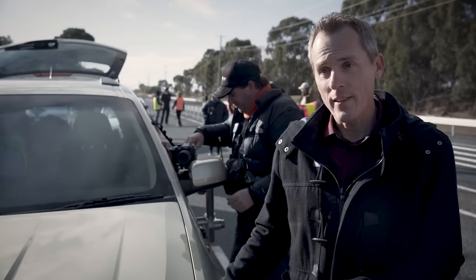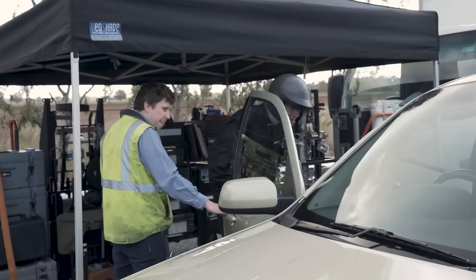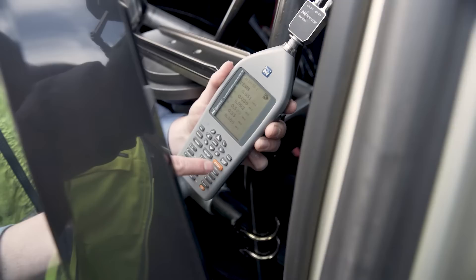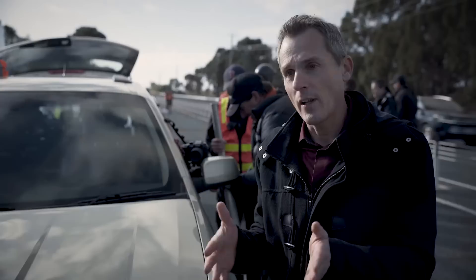What we're doing with this test is we want to measure three things mainly. We're looking at the accelerations experienced by the car during the impact with the barrier. We're also putting an accelerometer on the helmet of the driver, which gives us a unique opportunity to measure the forces on somebody when they're in a real barrier impact. The other thing we're looking at are the forces on the wire rope during the impact as well.